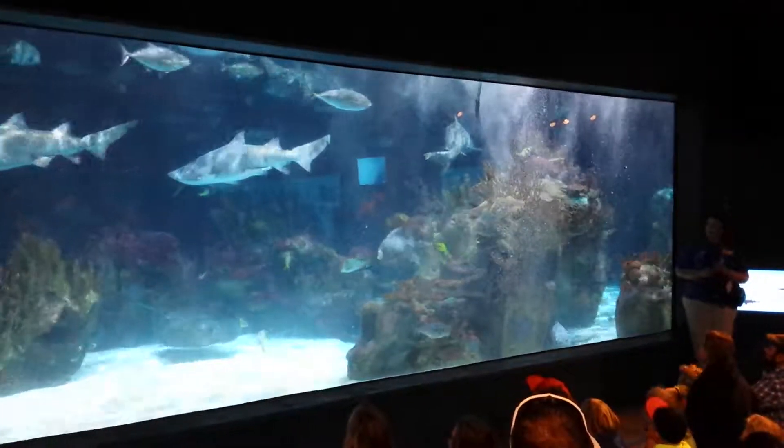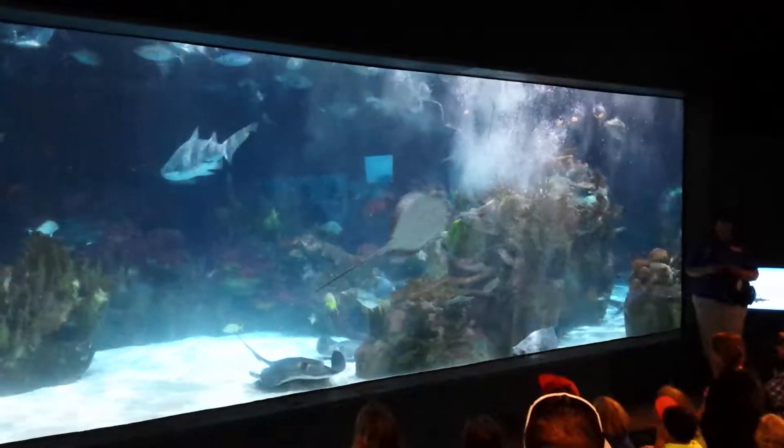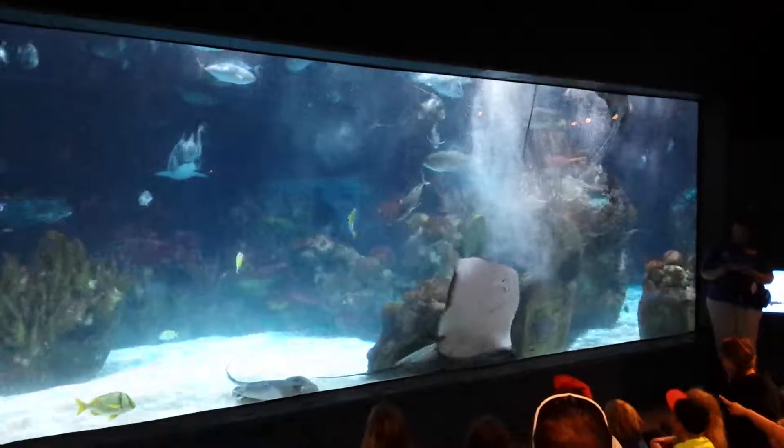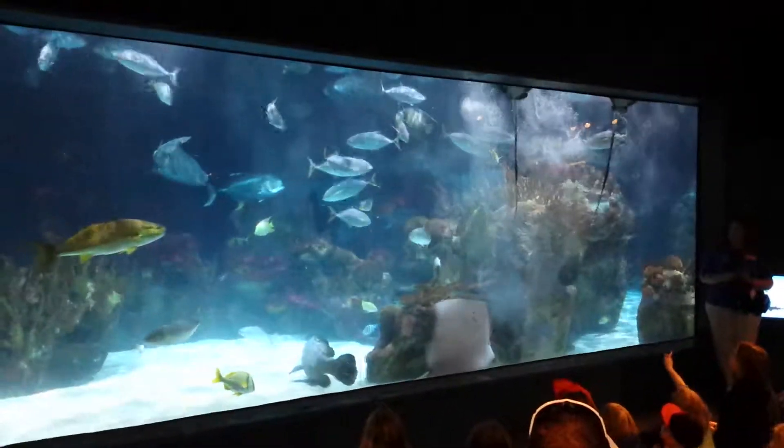For you guys, you get to see them from underneath the rail, which is something you don't normally get to do. If you were to see them out in the ocean, you'd see them along the bottom — and even in here in the morning, you'll see them on the bottom of the aquarium.